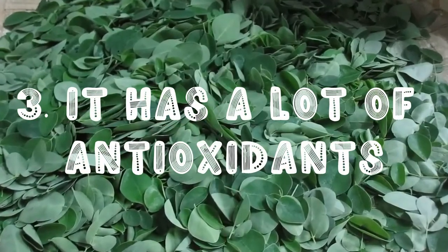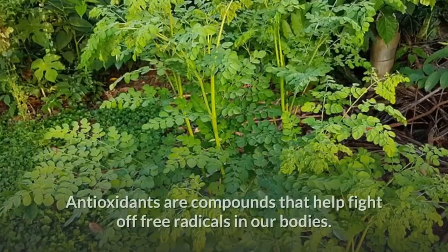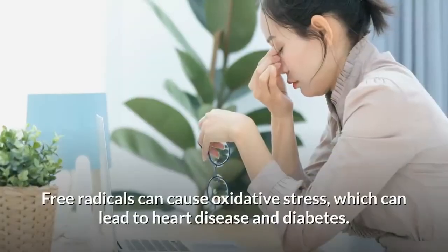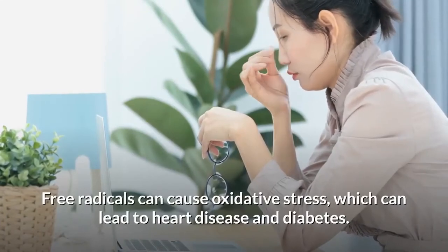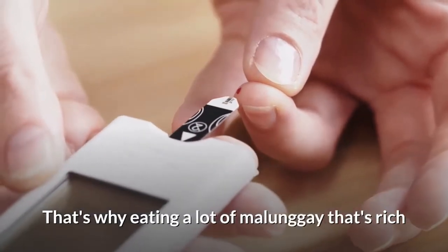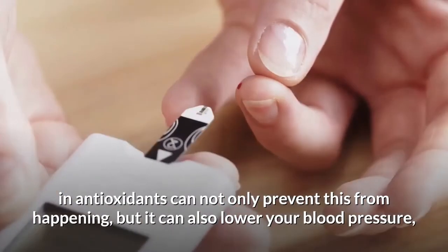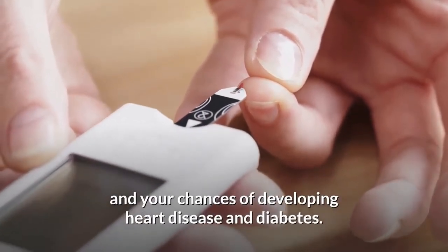Third on our list, it has a lot of antioxidants. Antioxidants are compounds that help fight off free radicals in our bodies. Free radicals can cause oxidative stress, which can lead to heart disease and diabetes. That's why eating a lot of malunggay, which is rich in antioxidants, can not only prevent this from happening, but it can also lower your blood pressure and your chances of developing heart disease and diabetes.